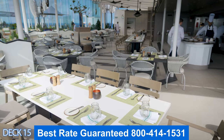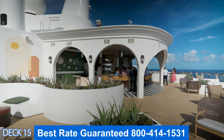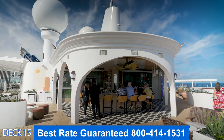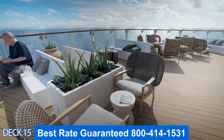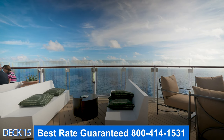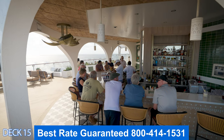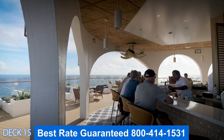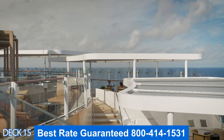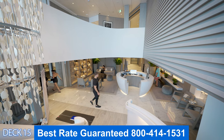Over here is the sunset bar. Take a look at this bar — it's all the way at the back of the ship. You can either grab a drink and sit at the bar or come over to one of the sofas, chairs, or lounge chairs and enjoy the views off the back of the ship. If you go to the left you're going to see the smoking area, which is far enough away from the sunset bar that it won't bother non-smokers.